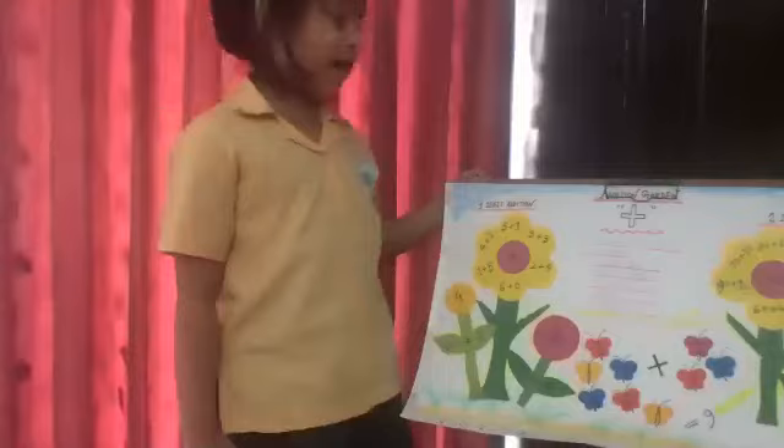Thank you very much, Nazafarin. We are really speechless — you have shown a wonderful presentation and wonderful project. Can you show me one addition, Nazafarin? If I ask you a question, can you solve it on your tree? Can you show on your tree a result of 14? You have shown 12 by counting the butterflies, but can you show 14?